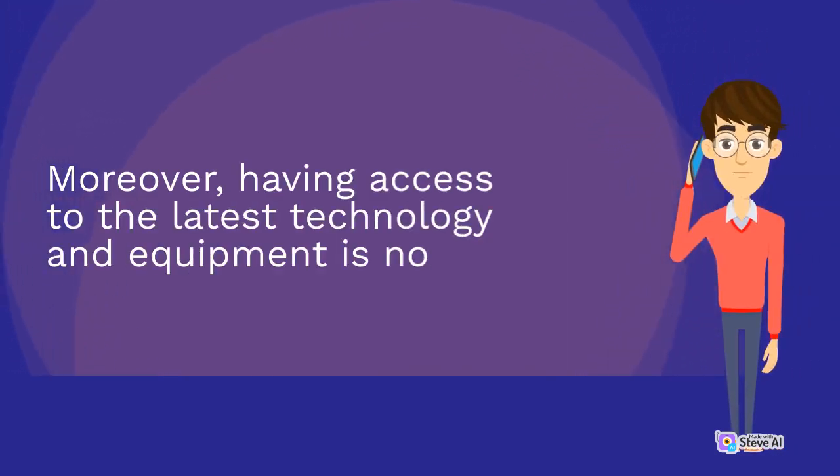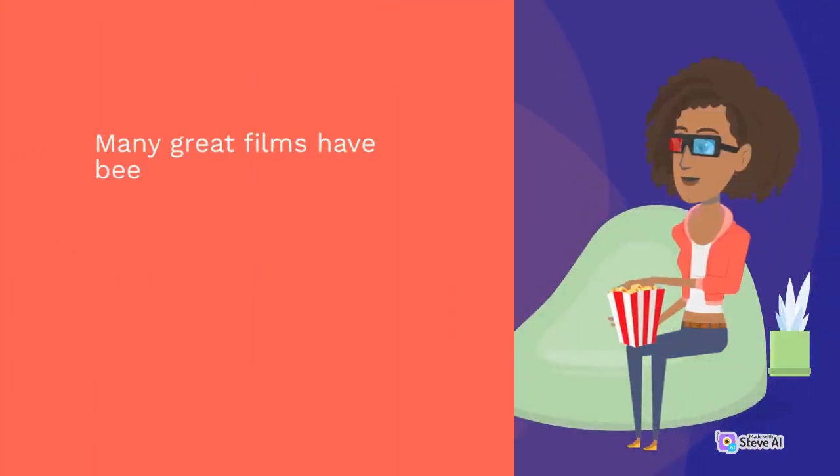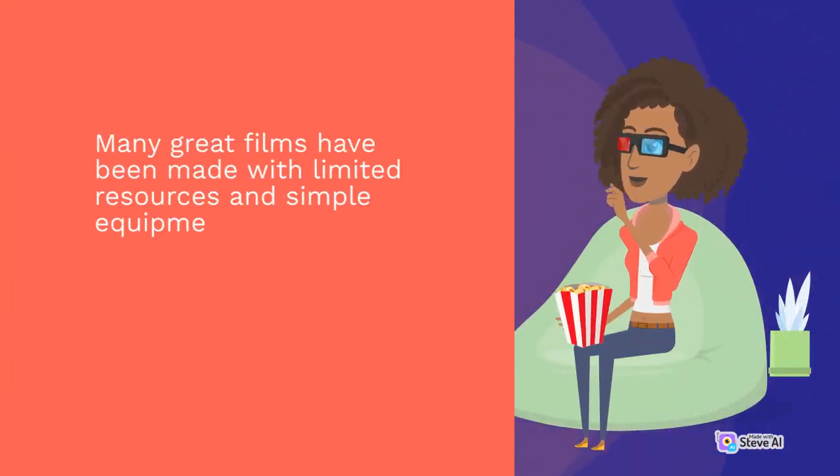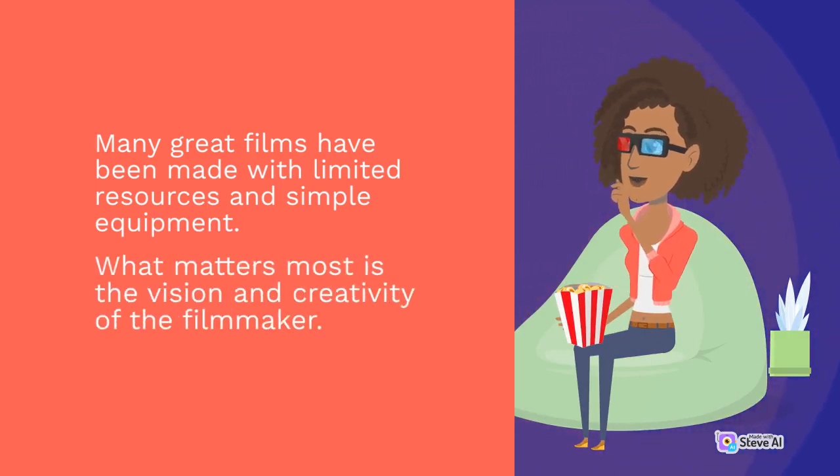Moreover, having access to the latest technology and equipment is not always necessary. Many great films have been made with limited resources and simple equipment. What matters most is the vision and creativity of the filmmaker.